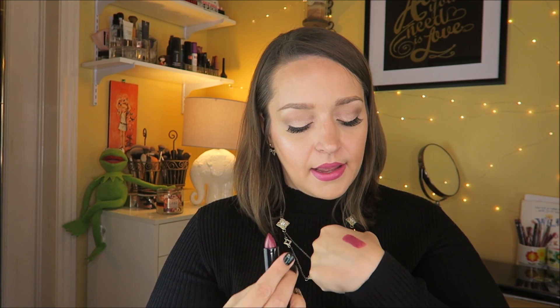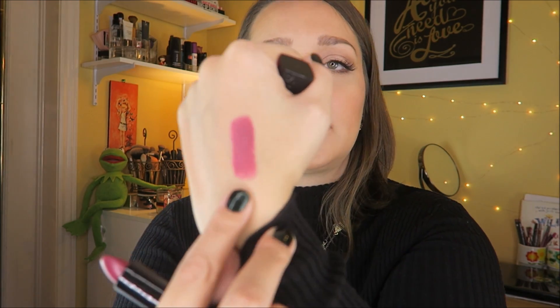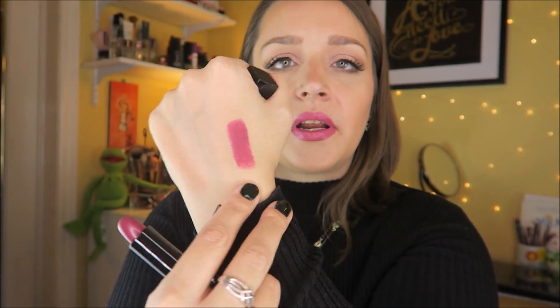I actually forgot I even bought this — the Bourjois Rouge Edition lipstick in shade 18 Violin Strass. Bourjois is a European brand, they're all over Europe and in Canada as well. That's pretty, right? I should have worn that today; it's actually kind of similar to what I'm wearing.